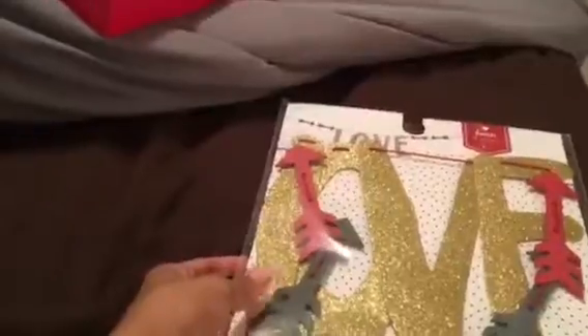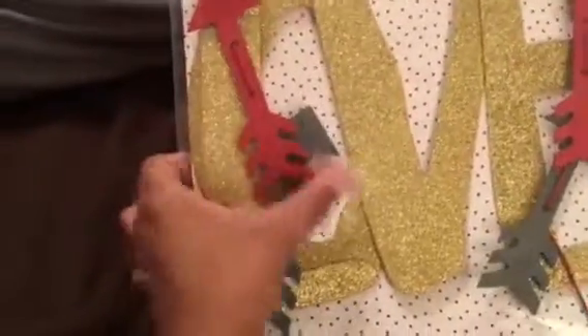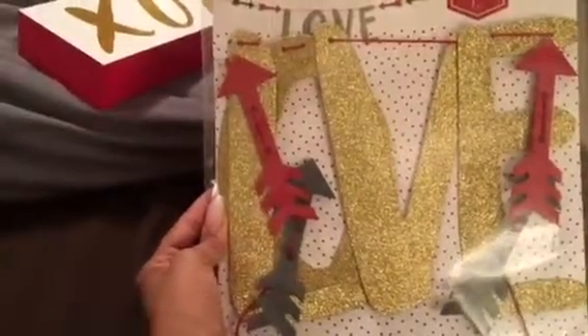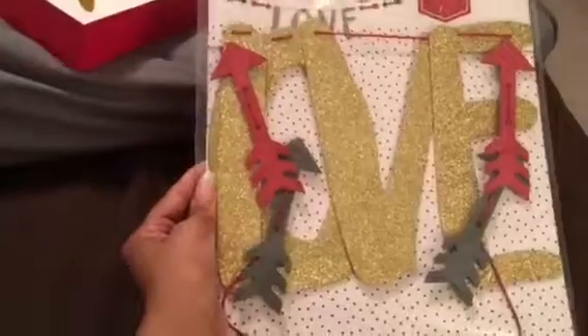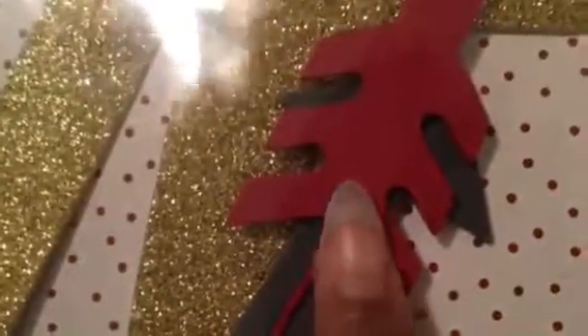The last item I got from Target was this cute sign that says L-O-V-E, and I love the arrows. It's super huge — it looks like it's 60 inches long — and that was three dollars as well. It also has this cute little twisted red rope on it. I thought these were foamy pieces or maybe cardboard, but they are actually wood, which is really cute.